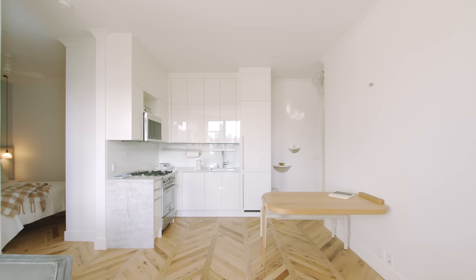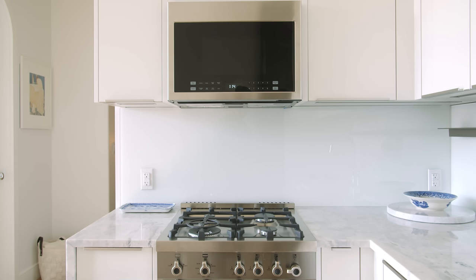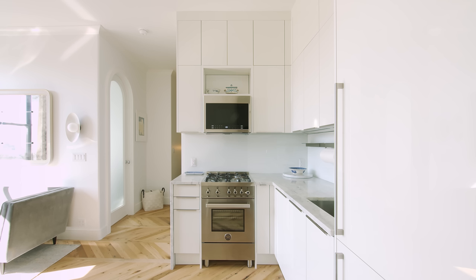In the kitchen, we opted for a very neutral soft white for the kitchen cabinets. They're reflective, so they pick up the light from the window across the room. We also chose a very soft gray and white quartzite countertop, which carries over into the living room side as a waterfall edge.